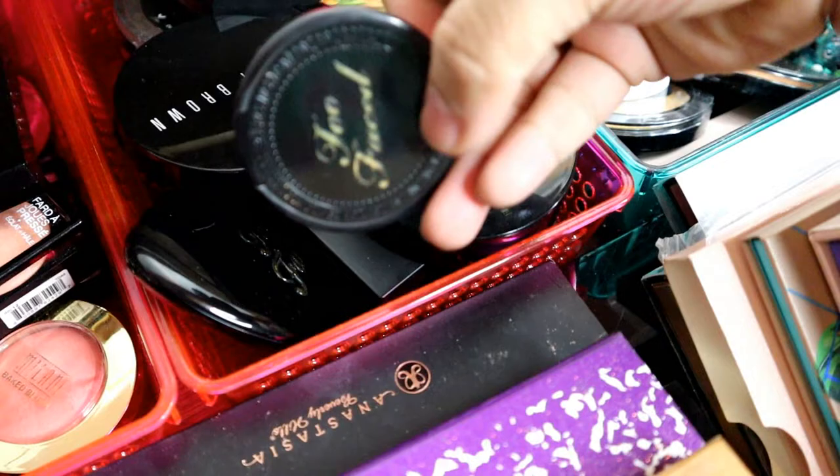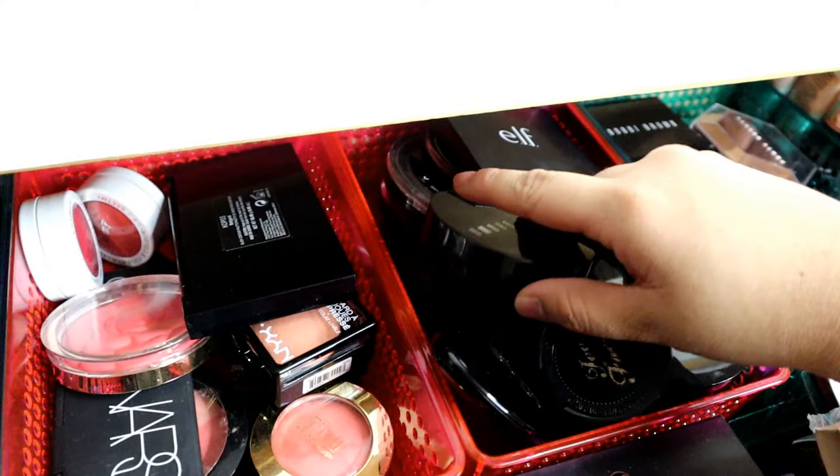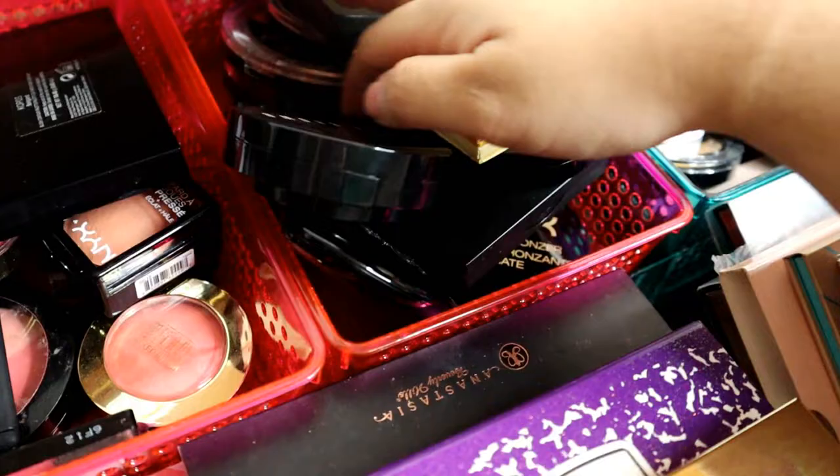Tapos, dito naman yung mga bronzer. Meron ako Too Faced na Mini, Bahama Mama, Bobbi Brown, Too Faced na yung Dual siya — Soul Beats yata. Tapos, Elf, NYX, Geo, Wet n Wild Bronzers.